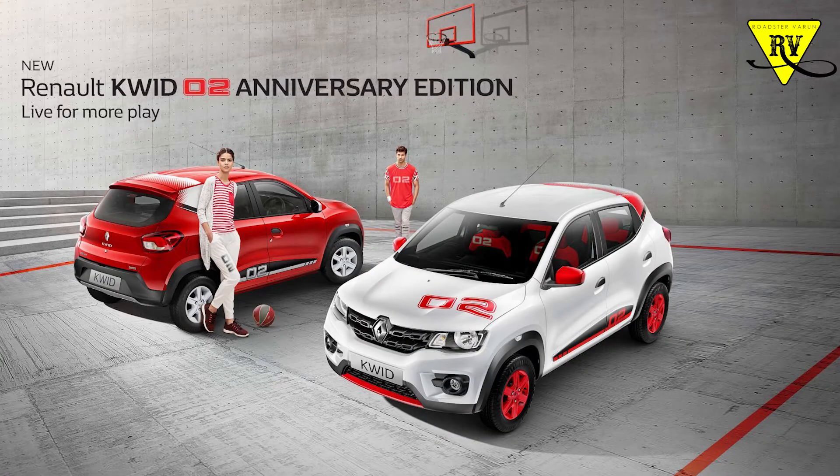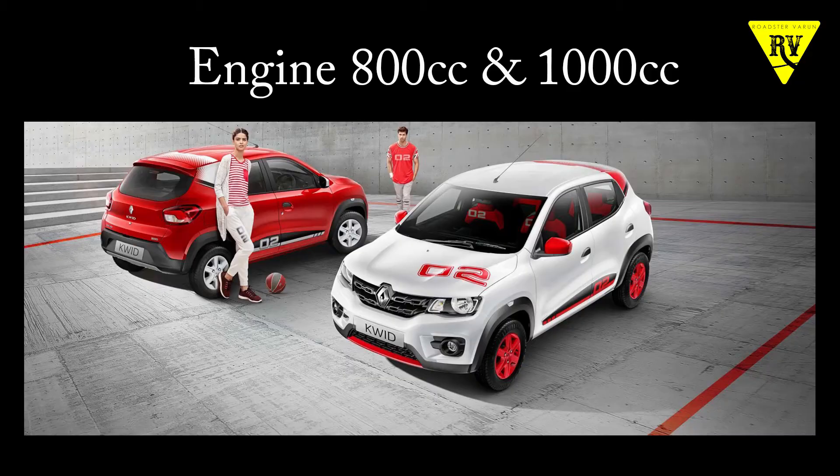The second update is from the Renault Kwid. The Renault Kwid has completed its second anniversary in Bharat. The Kwid has two engine options — a 0.8L engine and a 1.0L engine, that is 800cc and 1000cc.